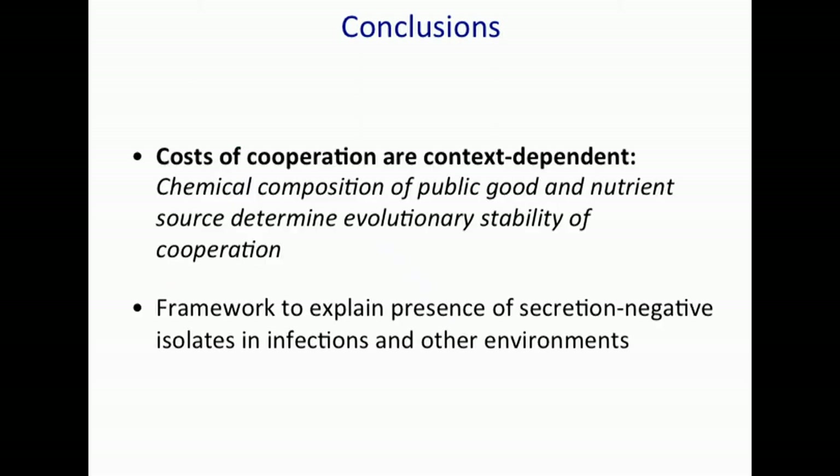In conclusion, what we've shown is that the costs of cooperation are highly context-dependent, and particularly the chemical composition of the public good and the nutrient source determine the evolutionary stability of cooperation. This provides a framework to consider the presence of secretion-negative isolates in infections — why are they there, and can we make predictions of when they should arise in certain nutrient-limited environments?